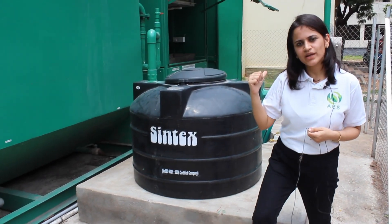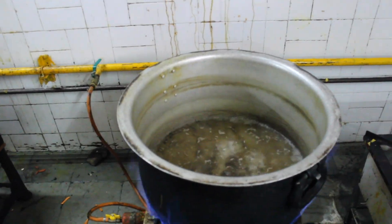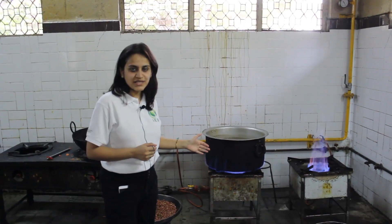Now let's see how this biogas is finally used in the kitchen. We are inside the kitchen now and the biogas pipeline that you saw outside is continuing into the kitchen and is connected to two dedicated biogas stoves that we have provided.